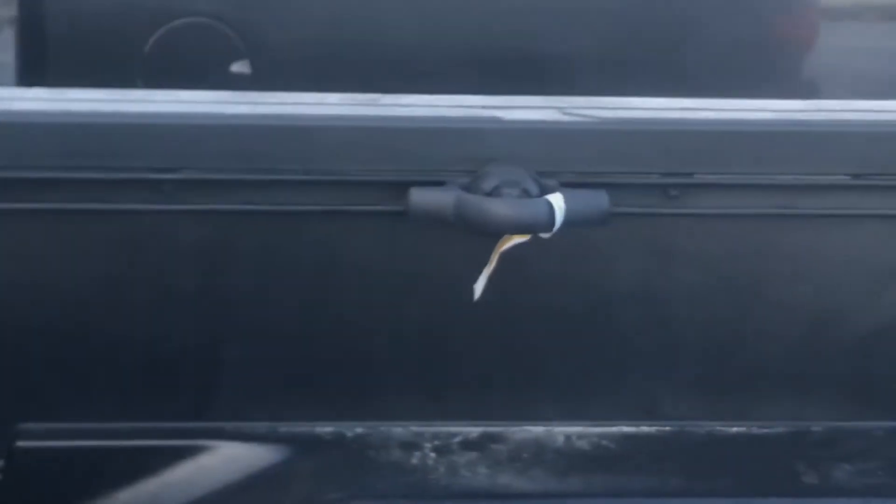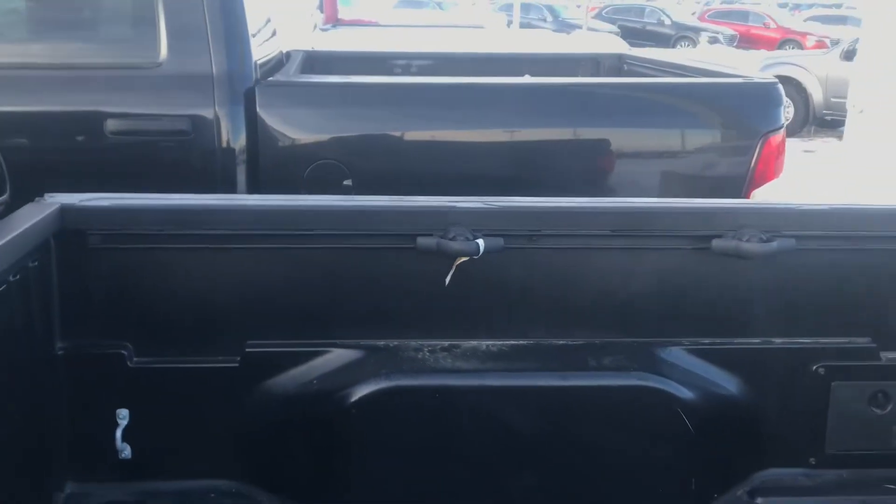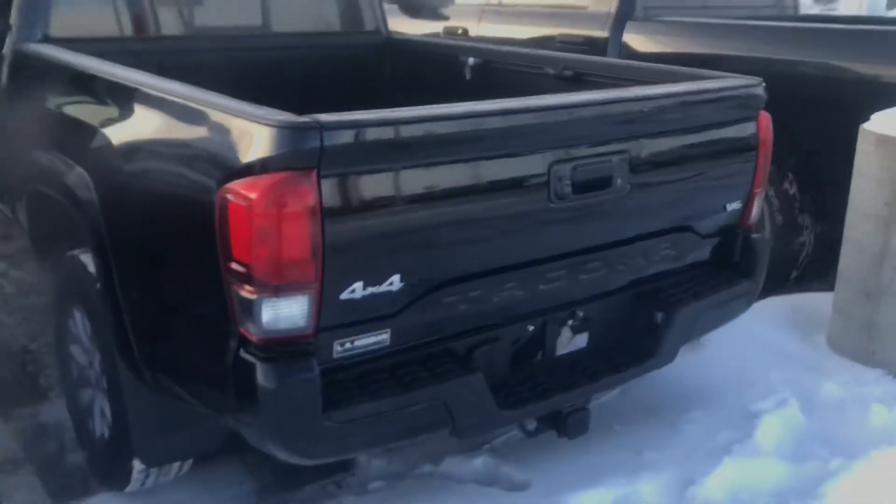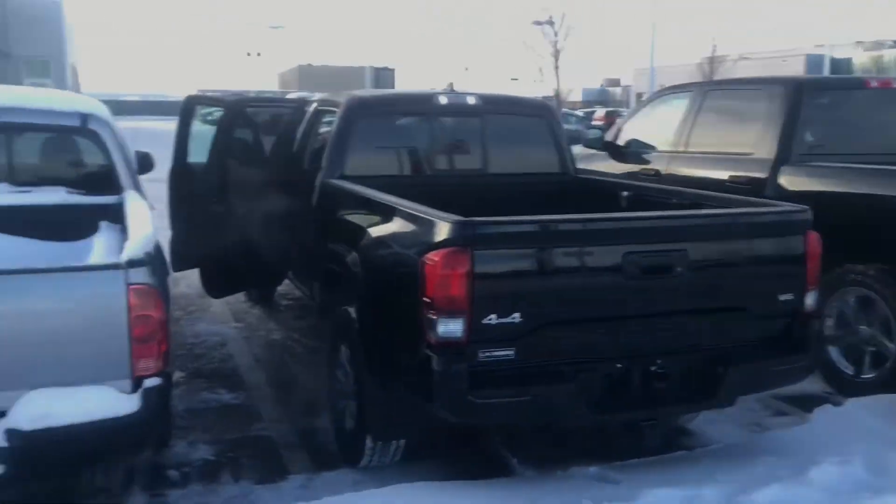Even in the box here you can see we still got the tags on the hooks, so this thing is like brand new — with only 25,000 kilometers on it. Let me know which one you like the most and we'll make something work for you. Thanks.